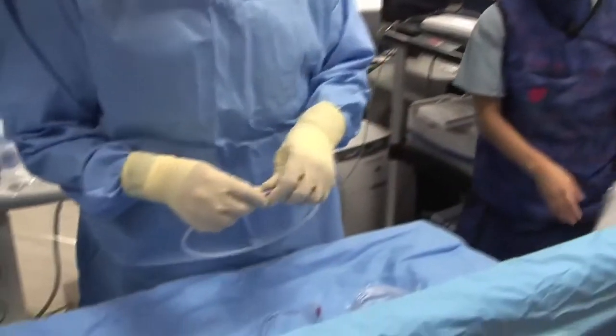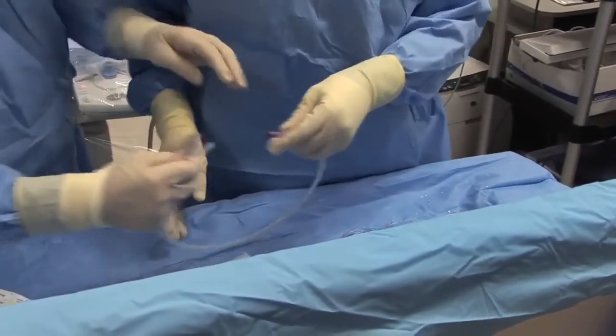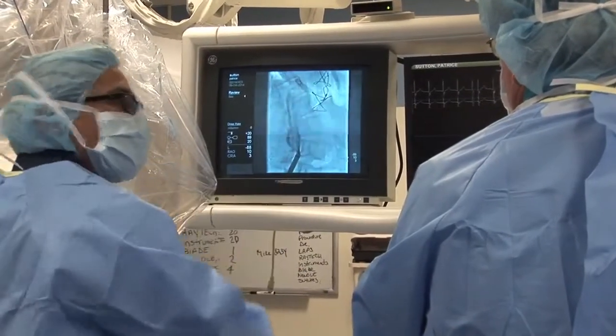Most standard pacemaker batteries last about 8 to 10 years. As part of a clinical trial, we have done two leadless pacemakers within the last few weeks with great success.